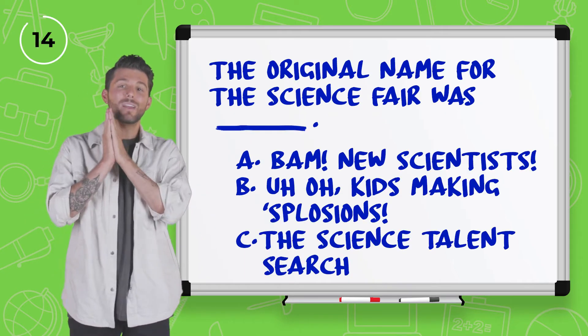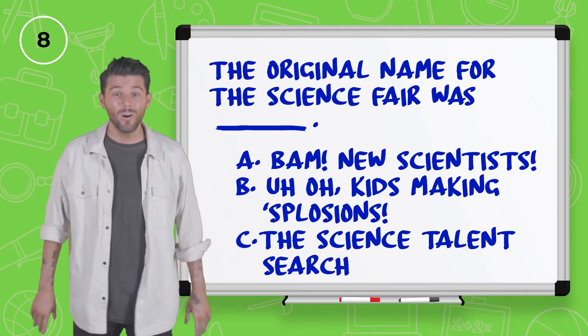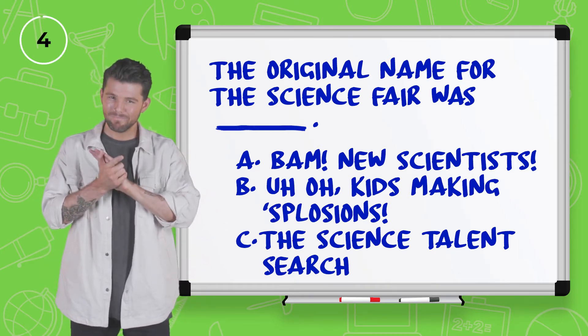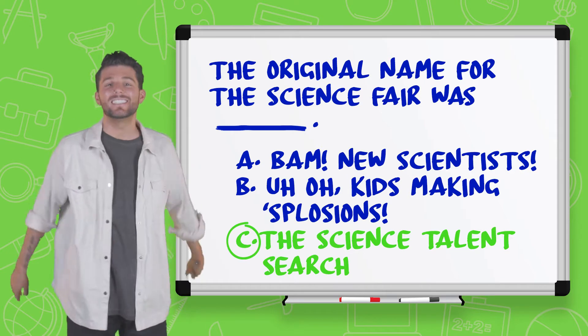Number three, the original name for the Science Fair was: New Science, Kids Making Explosions, or C, the Science Talent Search? I'm going to go with C on this one — Science Talent Search. And the answer is C, the Science Talent Search. Nice.